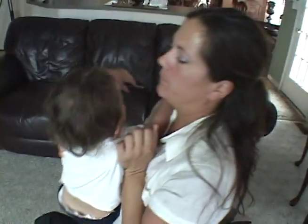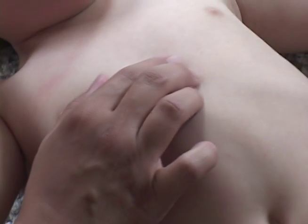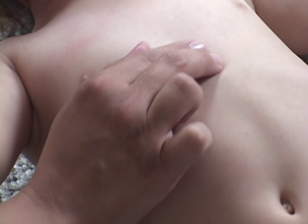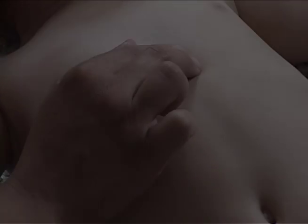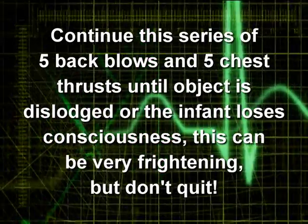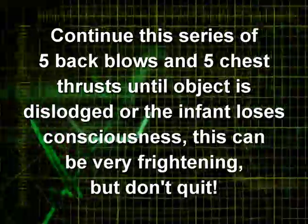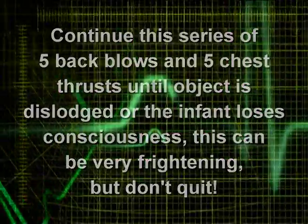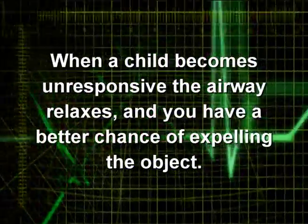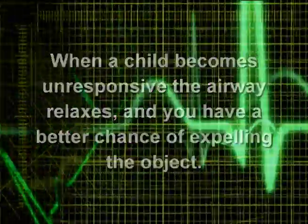If the object isn't free after five back blows, turn the infant face up. Place two fingers on the middle of the breastbone, just below the nipple. Give five quick thrusts down, compressing one-third to one-and-a-half the depth of the chest. Continue this series of five back blows and five chest thrusts until the object is dislodged or the infant loses consciousness. When a child becomes unresponsive, the airway relaxes and you have a better chance of expelling the object. Don't quit.